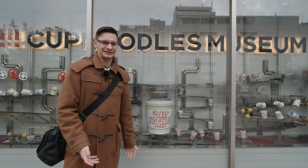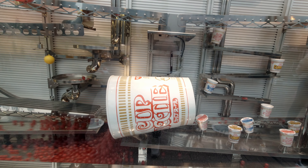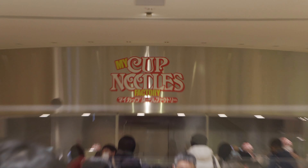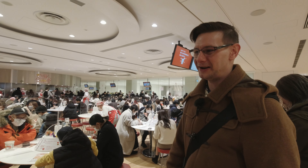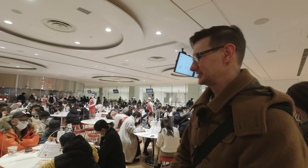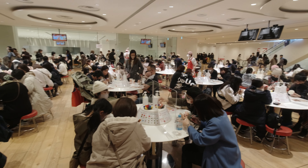This whole museum is less of a museum and more of a kind of exhibition of fun and creativity, and that's why I'm kind of excited right now. The real reason most people come to this museum is for the cup noodle factory, where you can make your own completely unique cup noodle. That's exactly why I'm here, so let's go make our own Japan-chan cup noodles.